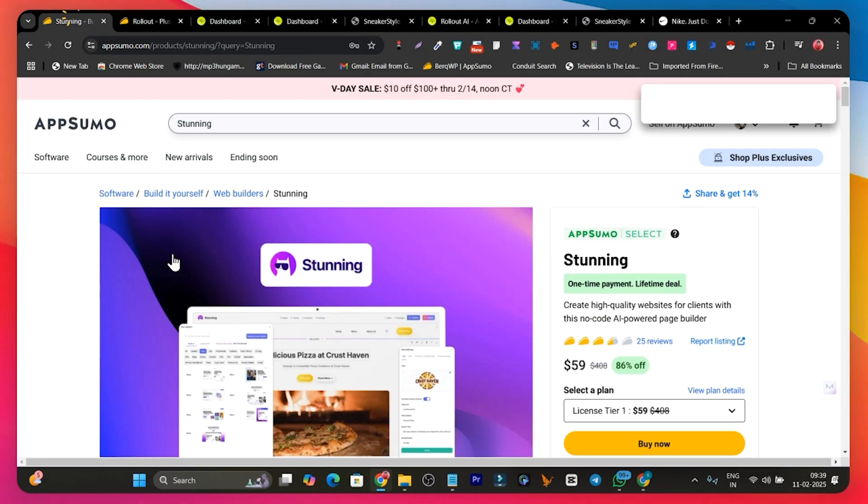This tool is really mind-blowing, but the main con is it cannot generate images — you have to add them manually. There is also a similar platform on AppSumo called Stunning, which you can use for creating websites with AI. I've already created a detailed video on Stunning. If you want a detailed comparison of the differences and similarities between Stunning and Rollout, let me know in the comments and I'll create a video.